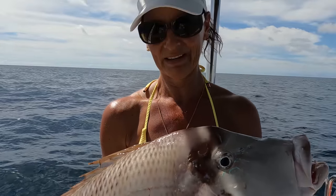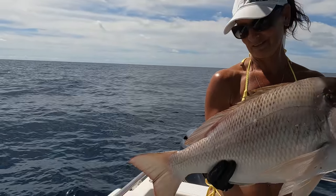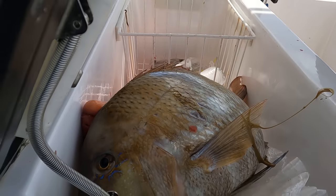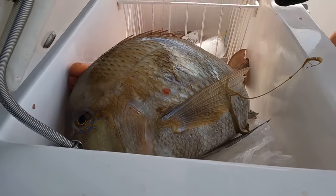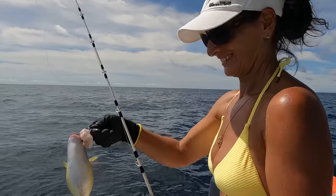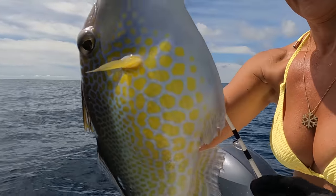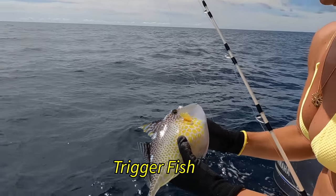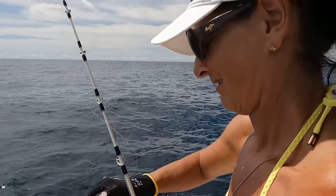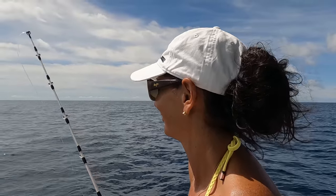I lost a pretty big one two sessions ago but I think this one's made up for it - it's probably not as big but still I'm happy with it. My brain spiked him so he's gone a bit pale. That matches your bikini too.